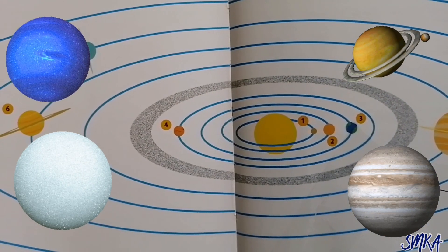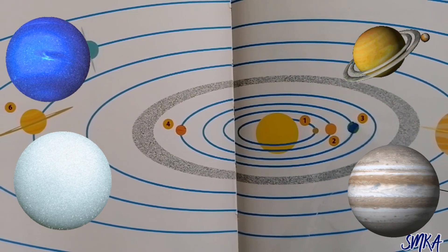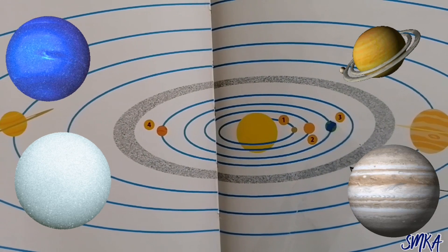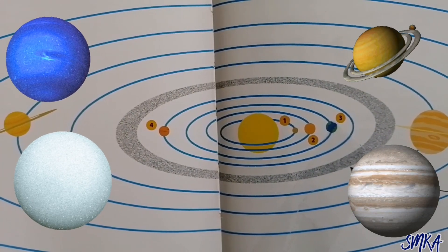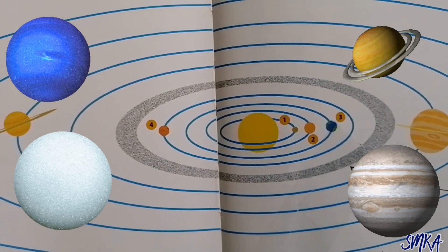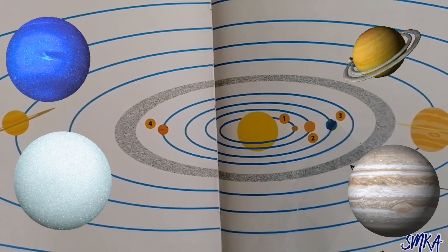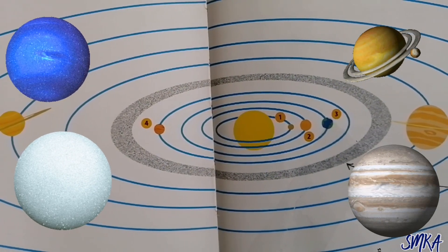They are all part of the sun's family. Here are the giant gas planets. They are far, far away from the sun. Clouds of gas whirl. There's nothing to land on, there's nothing to stand on. The gas planets are bigger than the rocky planets.